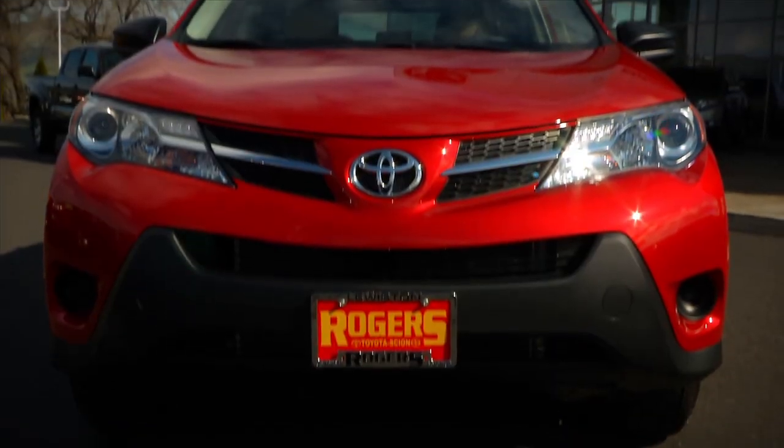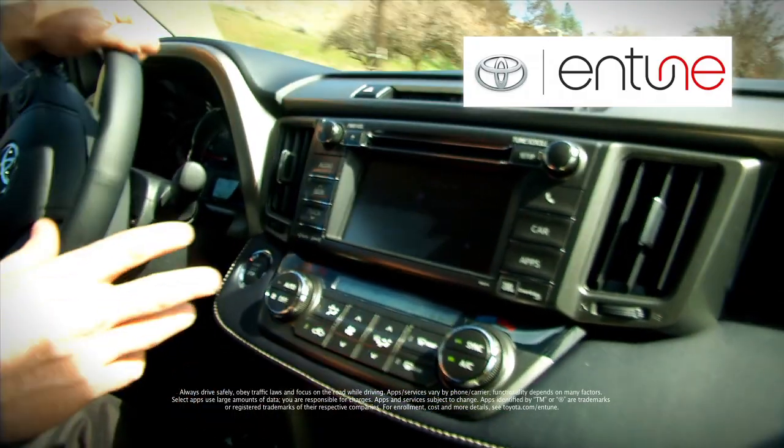They've increased the overall size. They've increased miles per gallon. They have all-new technology — they have an in-tune system, hand-stitched leather, and they're fun to drive.